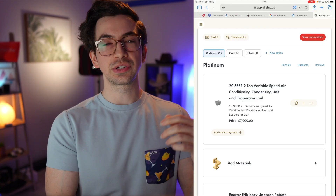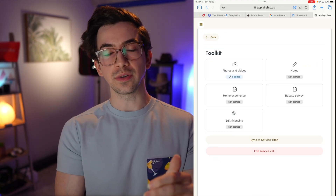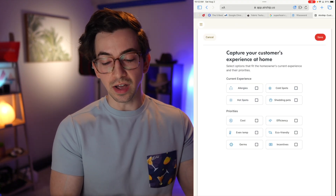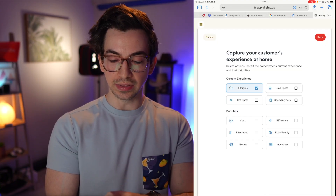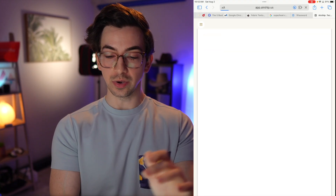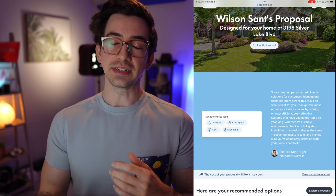Back in the presentation builder, at the top of the screen I have two buttons: toolkit and theme editor. In toolkit, I can attach photos and videos — that's where those pictures of the old equipment came from. I can attach notes and do this home experience survey, which is handy as a beginning of your presentation. You go through the customer's concerns — maybe they've got allergies, cold spots, and their priorities are cost and even temperature. Now we've added customer concerns to our presentation, giving the customer extra confidence that all of that stuff is being taken into account with these options.